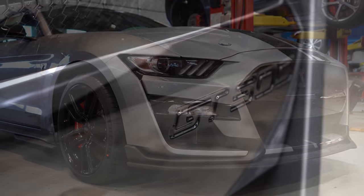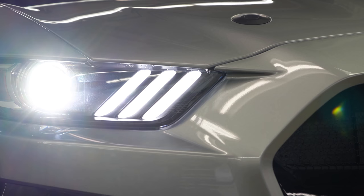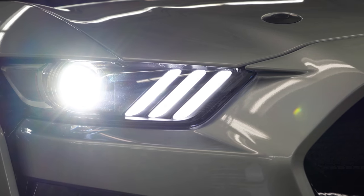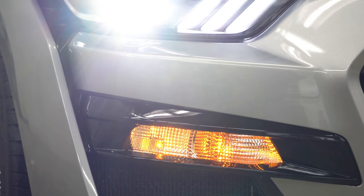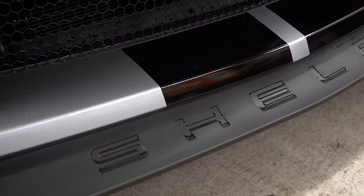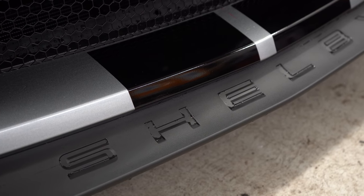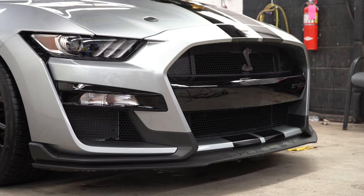GT500 is etched into the black portion of the front bumper. To the sides you have HID headlights with LED signature lighting and of course the automatic headlight feature when it gets dark. LED daytime running lights also come standard, and Shelby lettering is etched into the front splitter, just like the GT350.